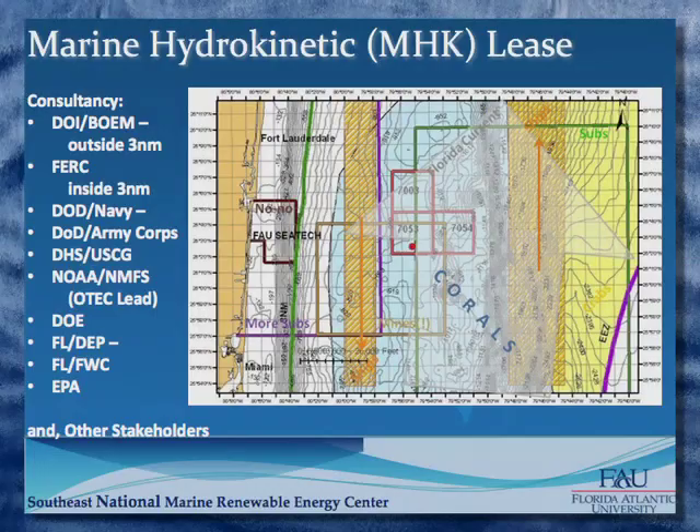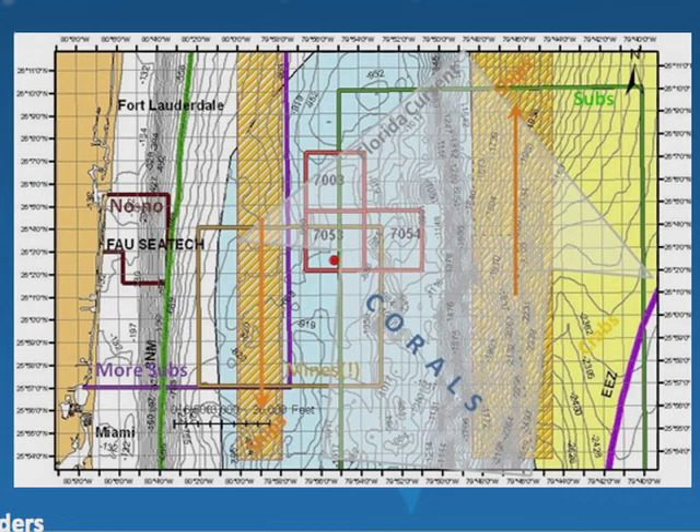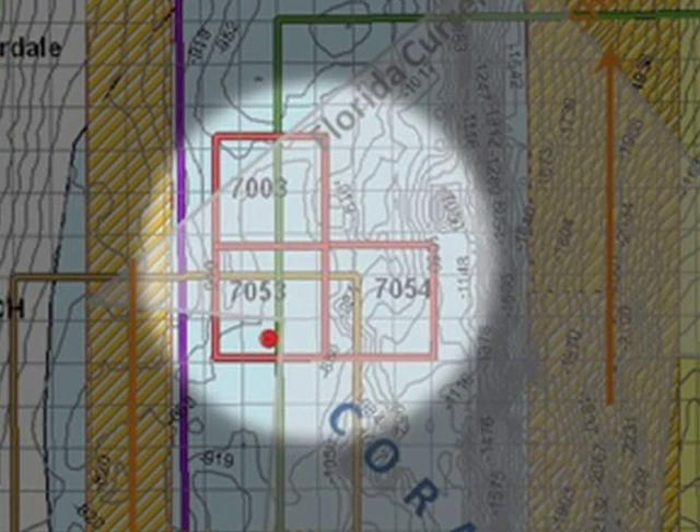This is marine spatial planning on a mini level. These are the aspects we had to consider in putting together the lease application — for three blocks totaling 27 square miles. A question that came up was why not reduce the size? Because we need flexibility as we do survey work to find the best spot for the initial anchor and eventually multiple anchors to study array effects and how closely turbines can be sited.